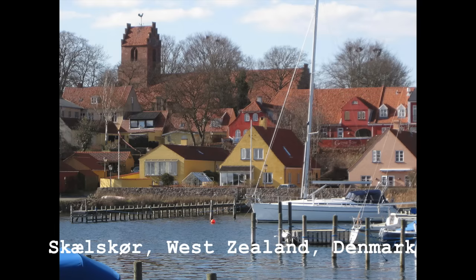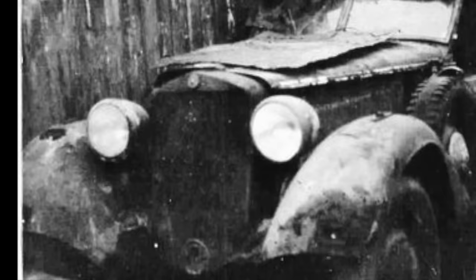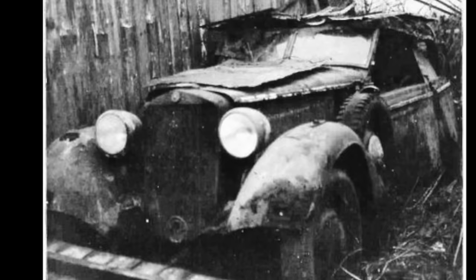It had sat quietly rusting away in a nondescript barn in a small village in Denmark since 1959. At some point, the garage had collapsed on the car and the elements had really done their work. For 21 years, this car had sat ignored, awaiting perhaps scrapping, and no one knew its historical significance. That was until 1980. In late 1979, the owner of the car had dragged the wreck out from the remnants of the barn and stuck a for-sale sign on it.